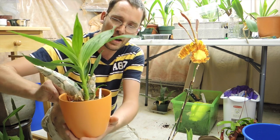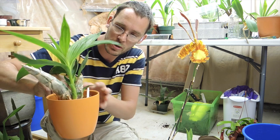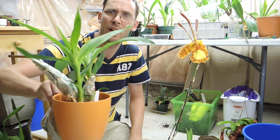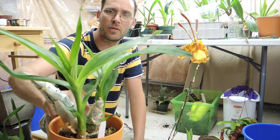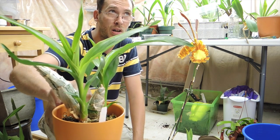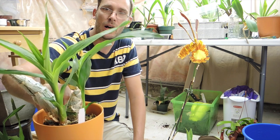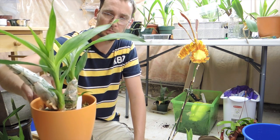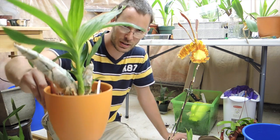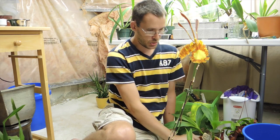I haven't yet started to see pseudobulbs being formed, but that will come. We've got another few months before flowering time — I'm anticipating flowering should start in October, maybe November. So still many months to go; just give them time.